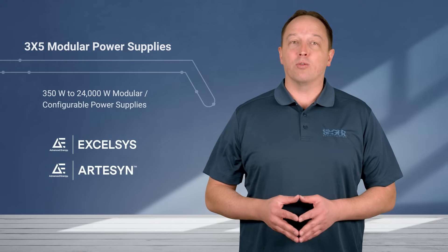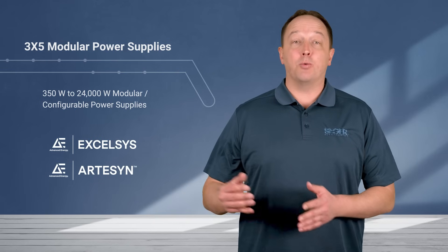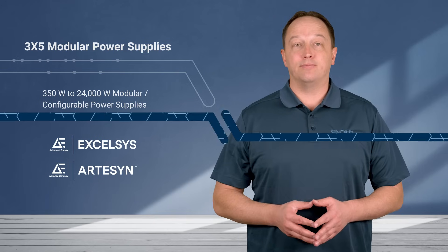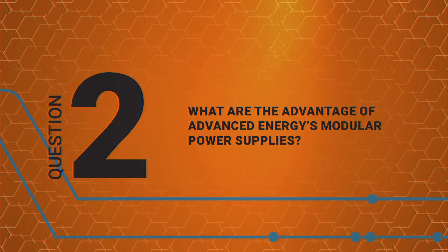The Artisan and Excelsis portfolio of power supplies provide customers with options from 350 watts to 24,000 watts. The ability to provide a fully configured power supply optimized to the application requirements in five days is one of the key benefits of the 3x5 program. But utilizing Advanced Energy's modular power supplies provides additional advantages by leveraging Advanced Energy's years of power supply expertise.